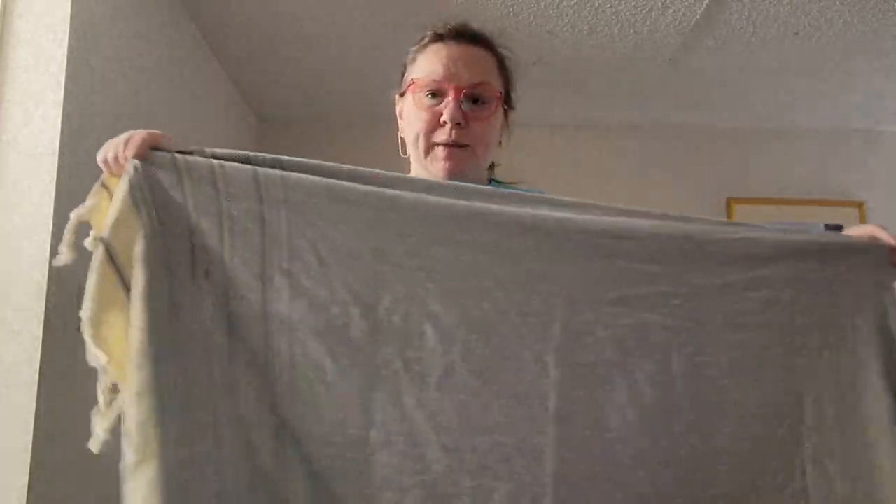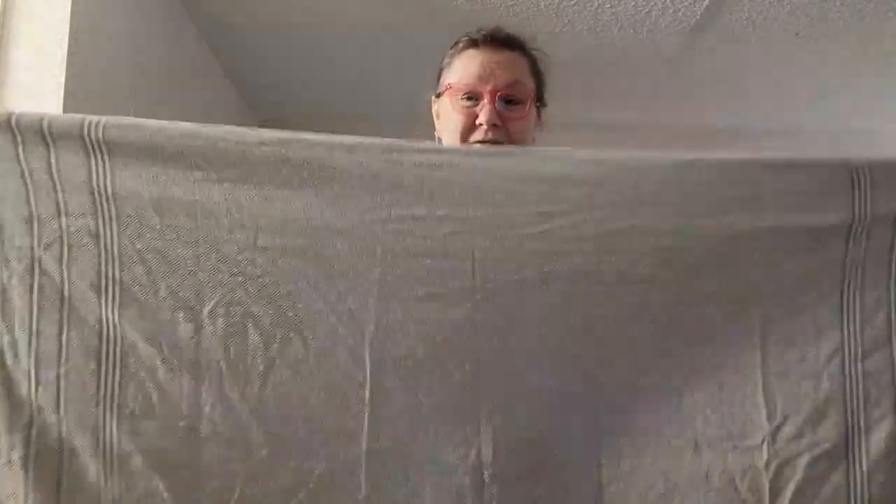Hey there, Rose from Rose's Reviews. I wanted to share this new Turkish beach towel that I got. This thing is really huge — about six foot long and three and a half foot wide.